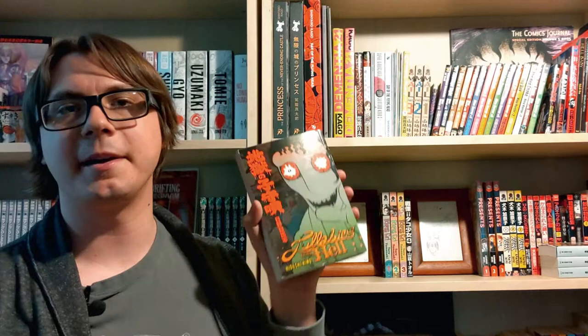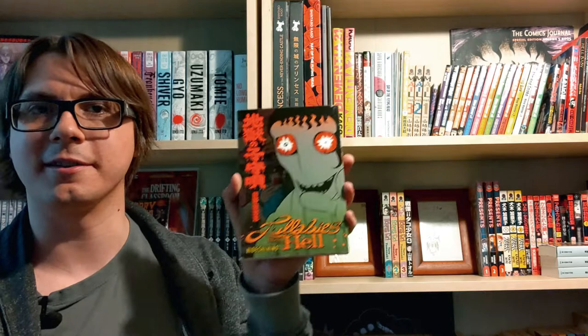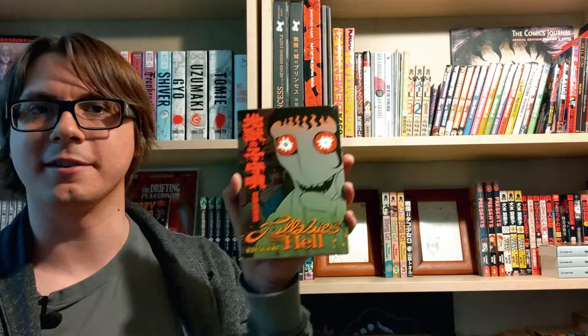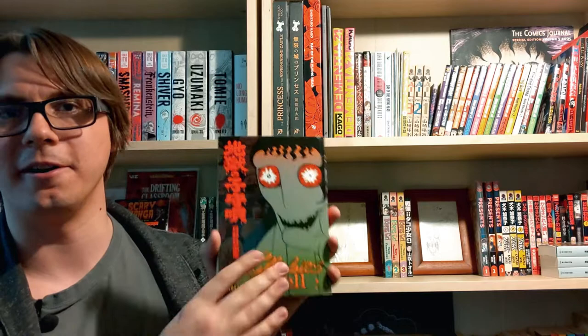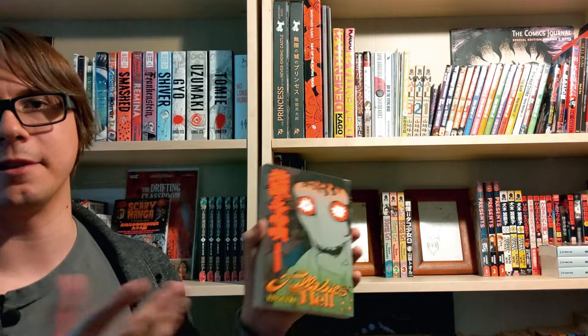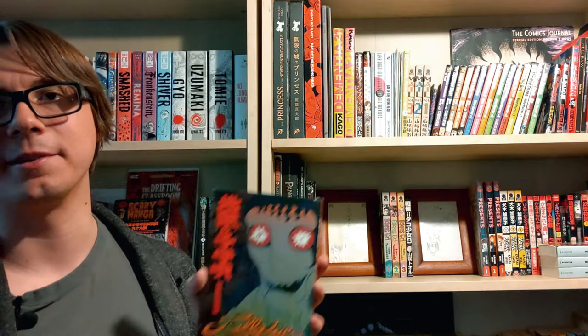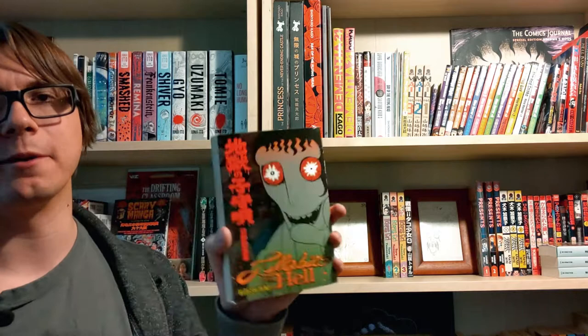Next up we have Lullabies from Hell — another book where Hideshi Hino himself is our announcer and tour guide through the stories. This follows Hino, the crazed artist who paints with blood and lives in a hellish apartment, as he talks about a variety of equally horrifying short stories. This used to be pretty inexpensive — back when I bought this it was like 10 to 20 dollars with loads of copies around. But as horror manga got more popular they sold out, and now you can expect to pay a good bit more. You can still find cheaper copies, but be prepared to wait for the right listing.